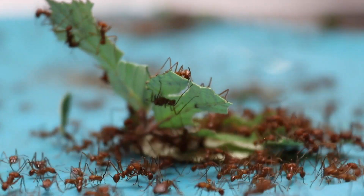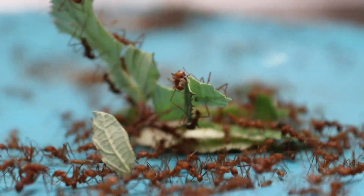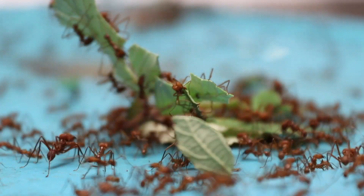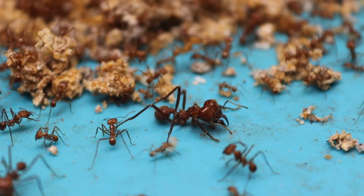The fungus has been domesticated by these farming ants. They live in symbiosis, which means they depend on each other.